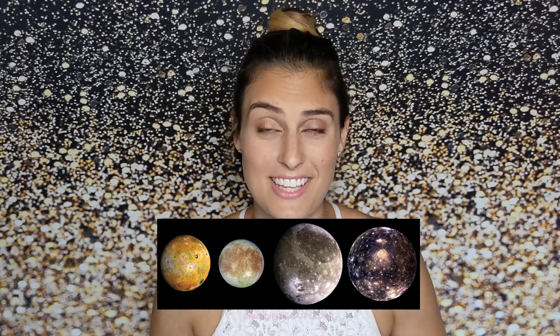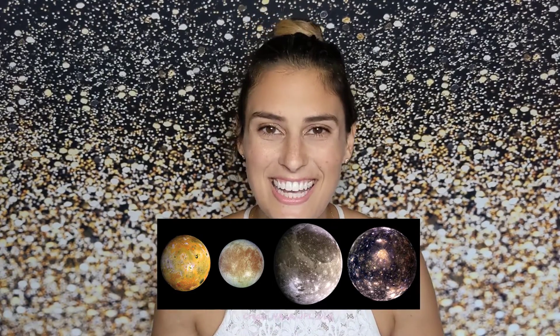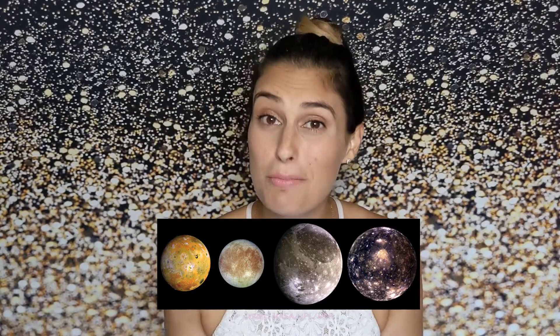All four of these moons are larger than any of the dwarf planets in our solar system, and three of them are larger than our own moon. Like our moon, all of the Galilean moons are in synchronous rotation, which means they are tidally locked to their planet, so the same side is always facing Jupiter. You can see with all the moons depicted with their relative sizes — though obviously not the accurate spacing — that they are all extremely different.